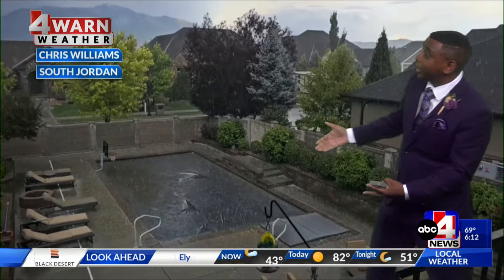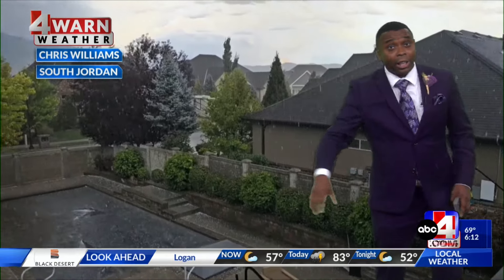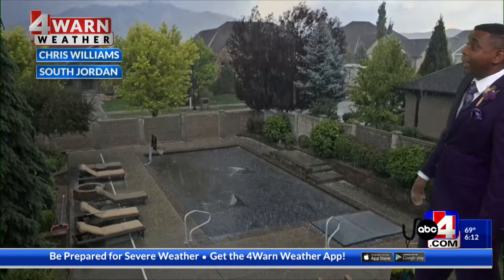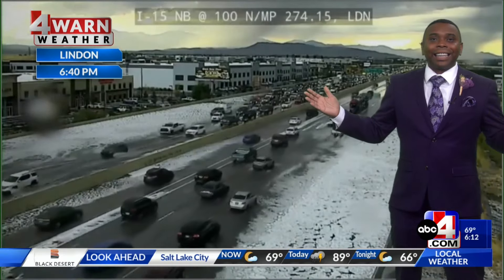Here's some of that hail falling. This was sent in from Chris Williams in South Jordan yesterday afternoon. You can see the hailstones falling over the pool — thankfully it looks like he has the pool covered there. This hail was doing some damage across parts of the region, and I just can't get over this shot.